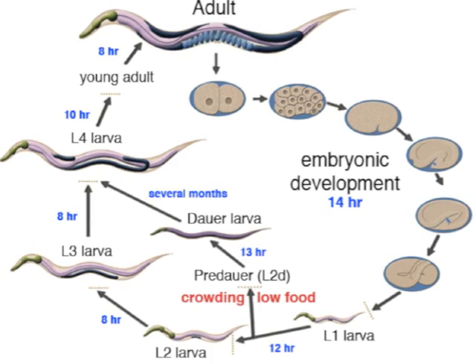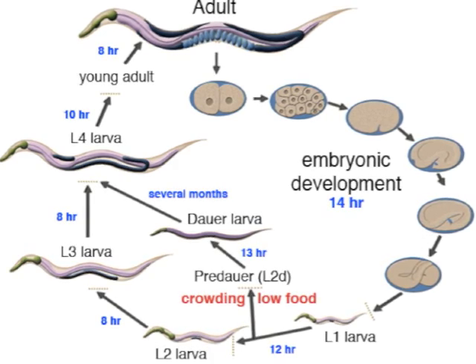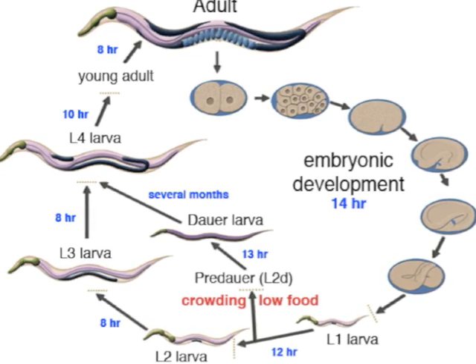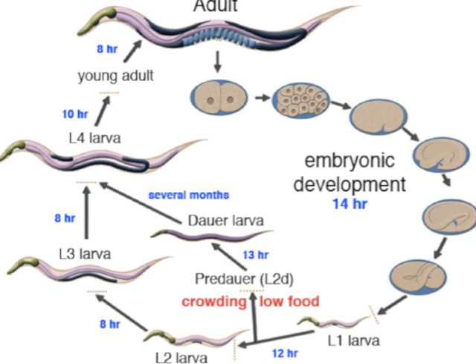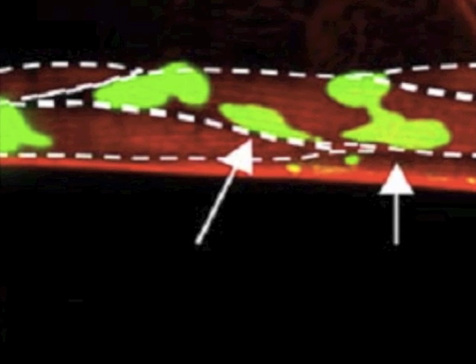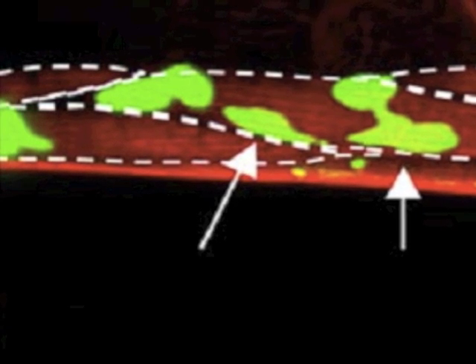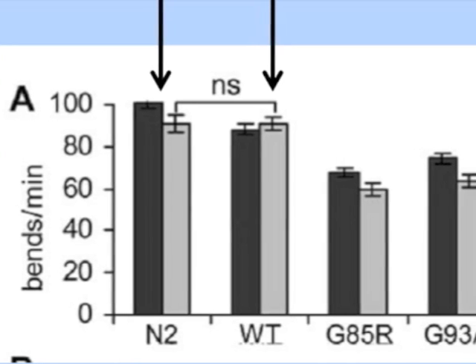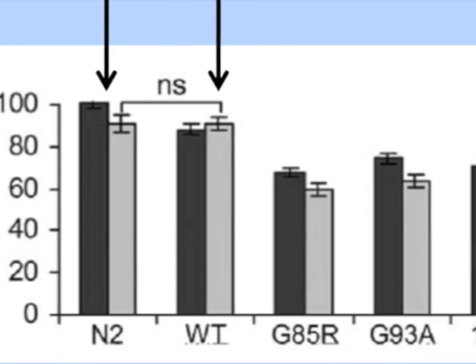C. elegans are transparent nematodes used in research for molecular and developmental biology. They have a life cycle of about 2 to 3 weeks, which is an ideal lifespan for studies in our lab. The C. elegans with the wild type SOD1 protein show no significant difference compared to normal N2 type worms. However, the C. elegans with the mutated SOD1 protein strain AM725 exhibit ALS-like symptoms — they move erratically and much more slowly than N2 worms or worms with the wild type SOD1 protein.